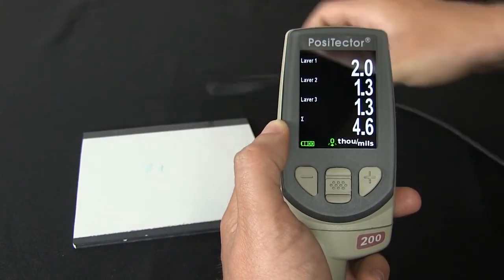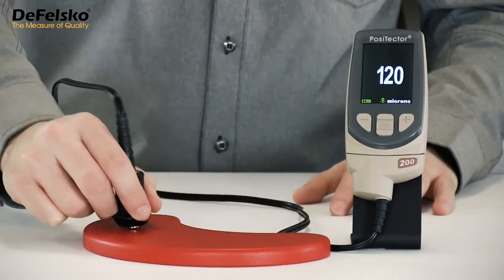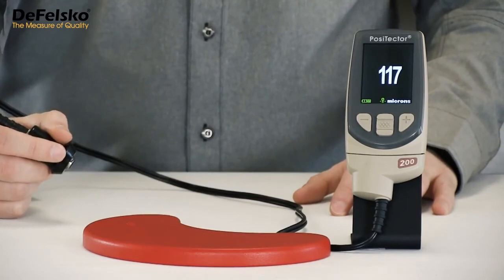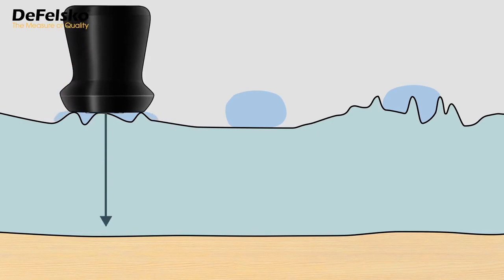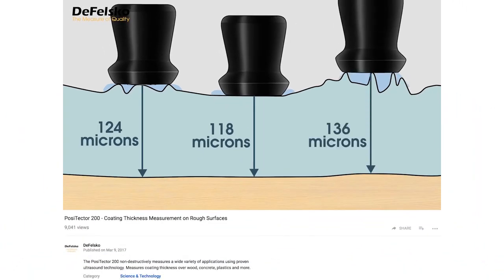Selecting three layers from the gauge menu quickly displays these individual thicknesses. The cursor can be used to measure the depth of smaller reflections and to measure the thickness of additional layers. Measuring coating thickness with the Positector 200 on most coating-substrate combinations is usually as simple as powering on the instrument and taking a measurement. But the Positector 200 has some unique features to facilitate measurement on challenging applications such as rough or textured coatings. For more information, view our coating thickness measurement on rough surfaces video.